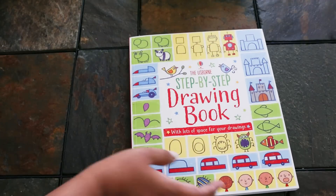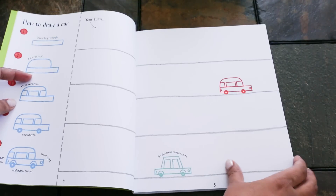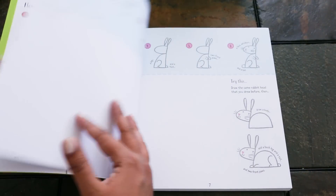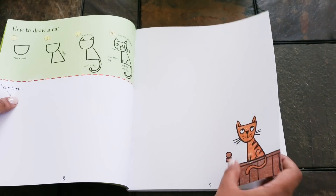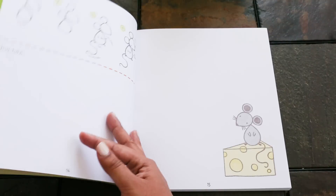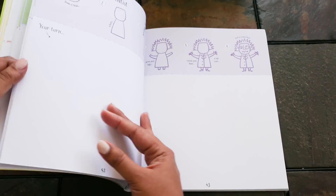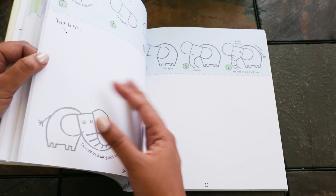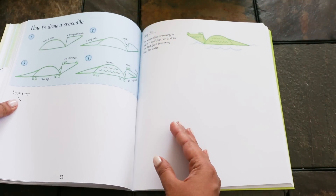Step-by-Step Drawing is an amazing book — it's part of our step-by-step drawing series, and this is the original, though there are more you can get as well. It's great for kids who need a little more direction as they're drawing and helps build their confidence. It teaches you how to draw a variety of animals, buildings, and people. There's lots of space to practice in the book, and you can use it on an easel or even take it outside with sidewalk chalk when the weather is nice.